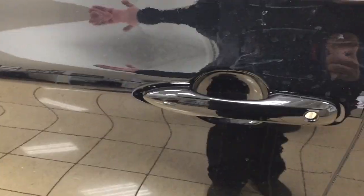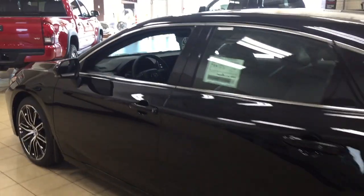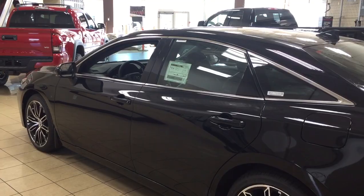You also have the smart key system, so you can lock all the doors simultaneously just by pushing on the two little lines on the handle. Pushing it once locks all the doors automatically, and if you put your hand between the handle it will unlock the front door for you as well. This is all possible as long as you keep the key fob on you at all times. The color we're looking at today is black.